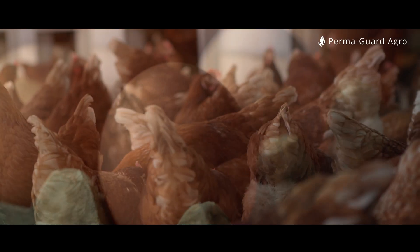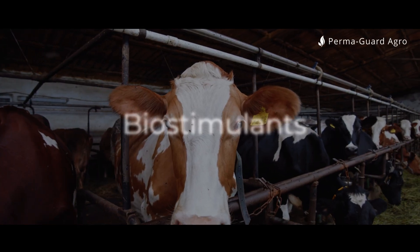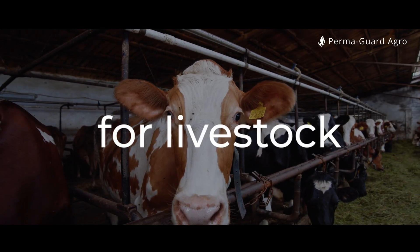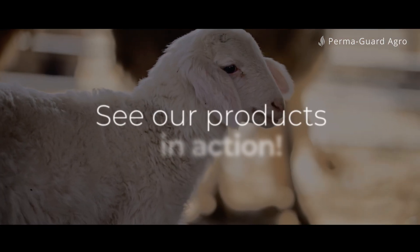Permagard Agro — natural silicon biostimulants for livestock. Trust our experience and see our products in action.